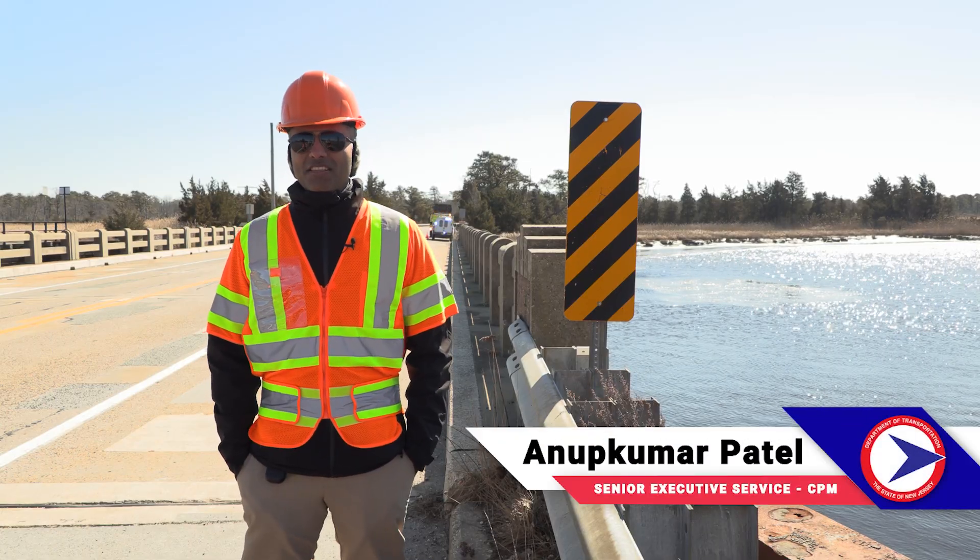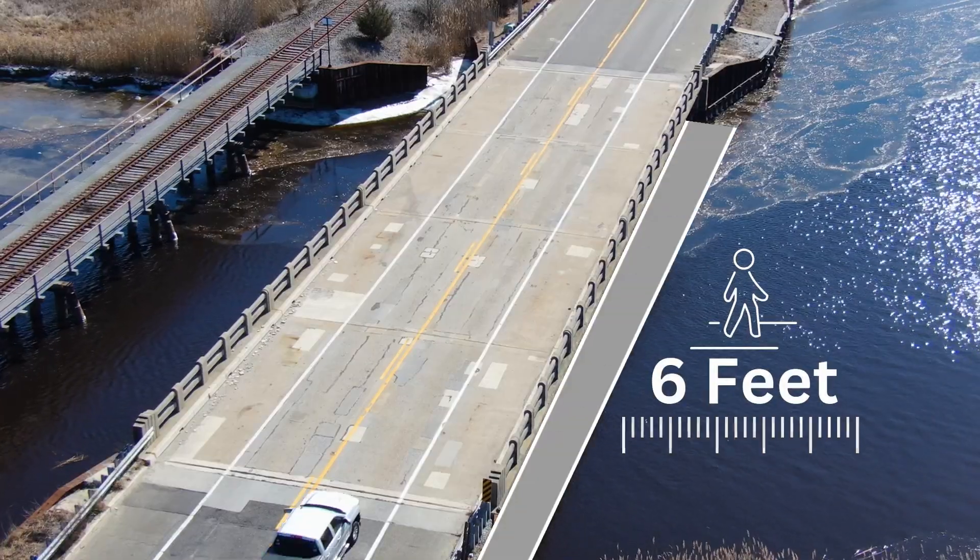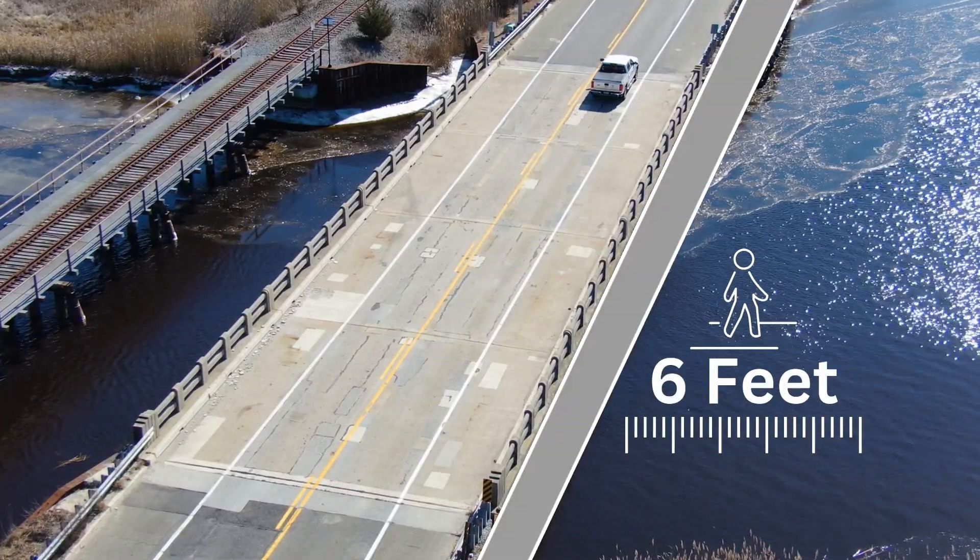We are going to widen this bridge from 48 feet to 54 feet by adding six feet of sidewalk on the southbound side.